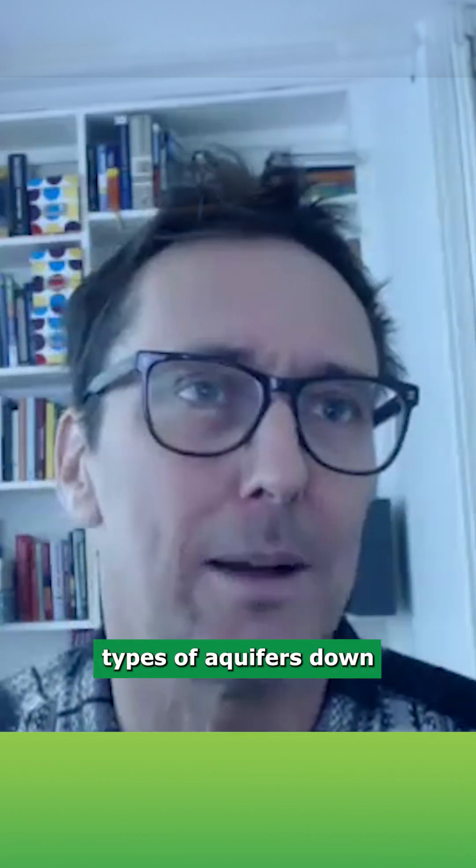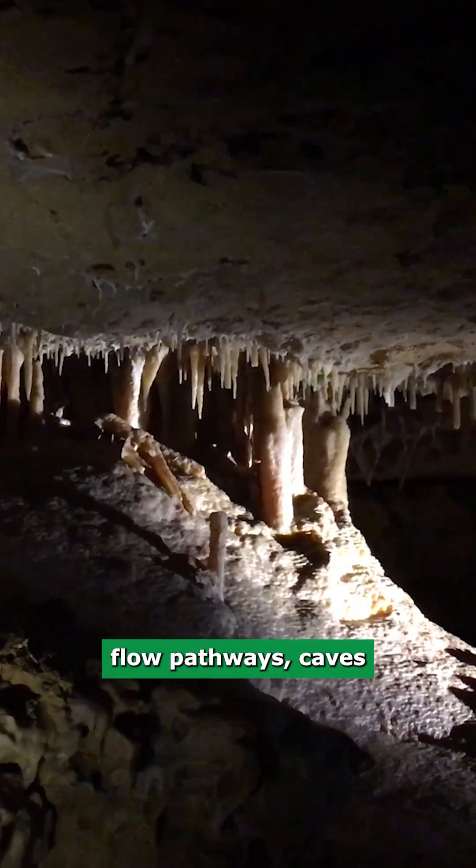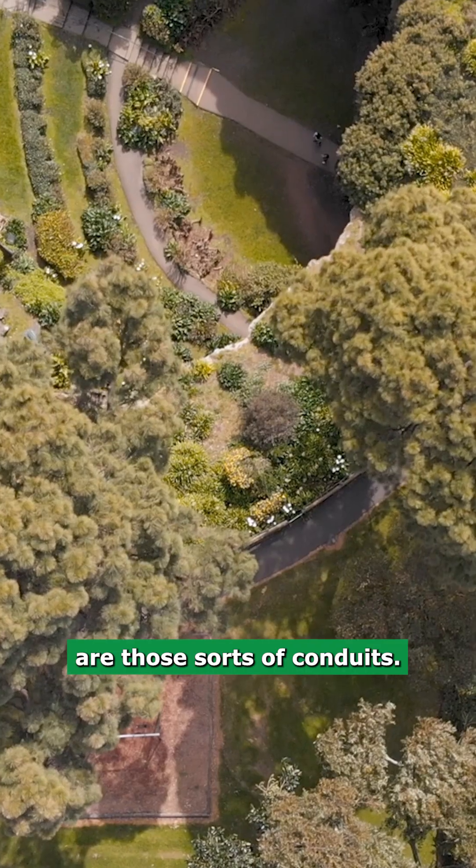For example, you get similar types of aquifers down in the southeast of South Australia along the limestone coast. They also have very fast flow pathways. Caves and things like that are those sorts of conduits.